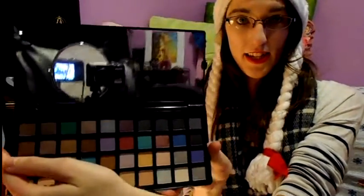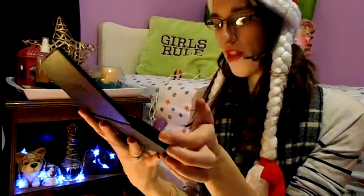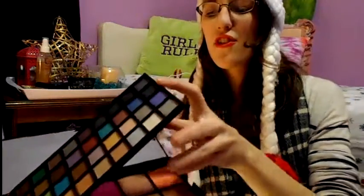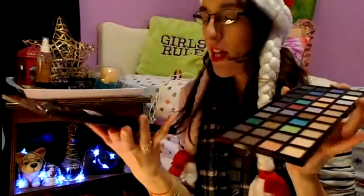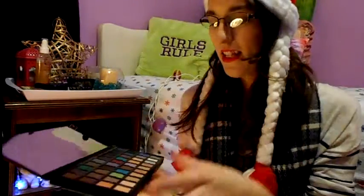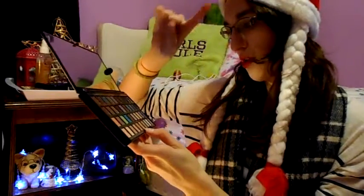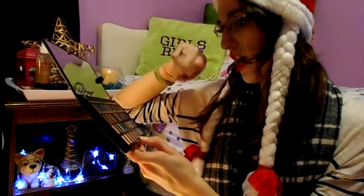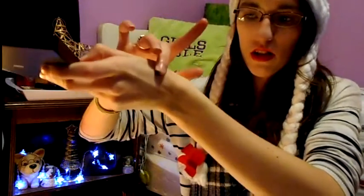First impression: I don't love that you have to remove the top section to access the bottom — I was hoping they'd be two separate palettes. But the blush and bronzer squares are large, and that's really the only thing I don't like so far. This palette is not as neutral as the nudes one — it has purples, blues, beige, pinks, darker colors, and a gorgeous green.